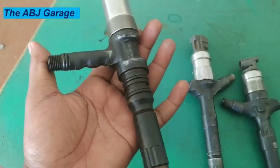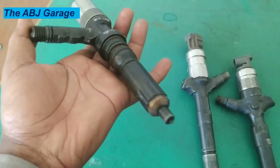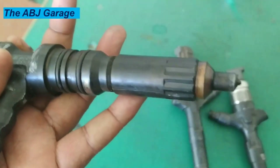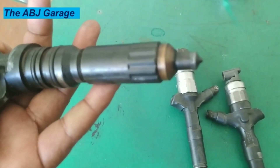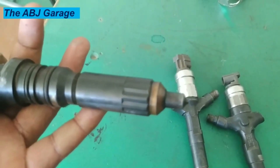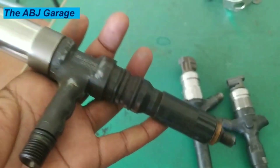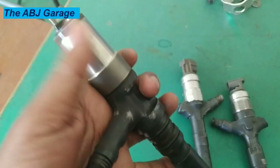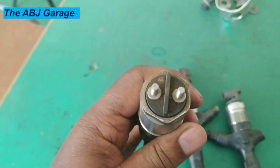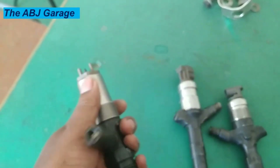9. Fuel leakage. If diesel is present on the exterior of the injector or nearby, the injector may be damaged. If maintenance has recently been done and the injector fittings are not properly secured, a leak might result. On some injectors, leakage could come from the injector seal which deteriorates over time. If your fuel injector is broken or cracked from damage or old age, diesel will begin to leak out, meaning enough fuel won't reach the nozzle and will instead leak from the body.